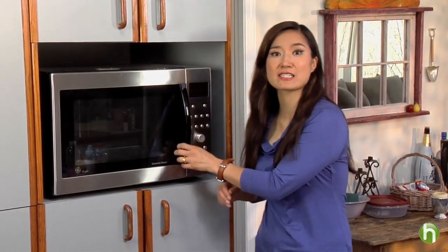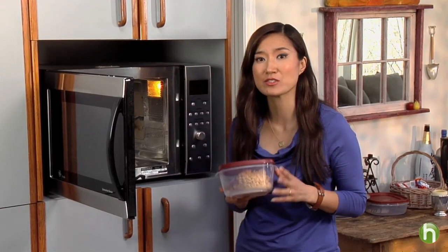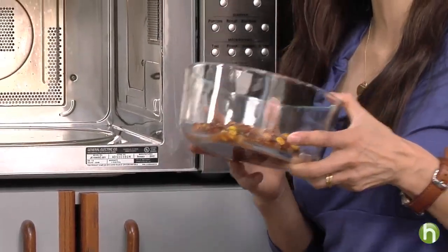But you still have to use your plastic products correctly. A container that's labeled microwave safe might not melt on you, but it could still emit contaminants while cooking. Instead, use ceramic or oven-proof glass dishes like Pyrex.